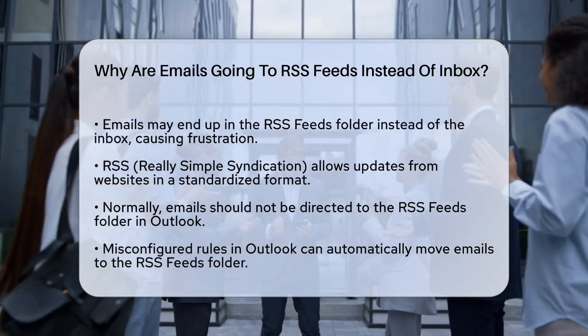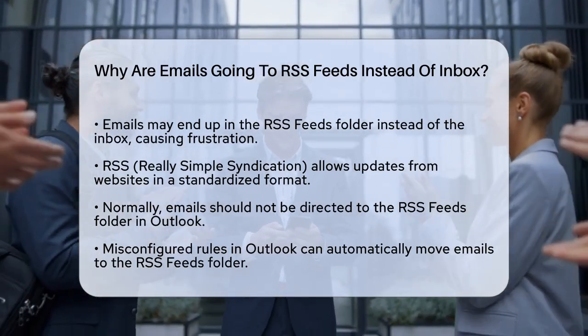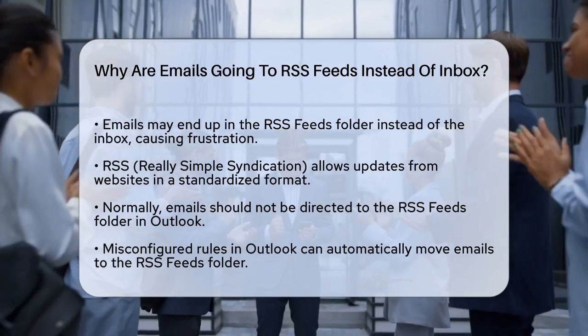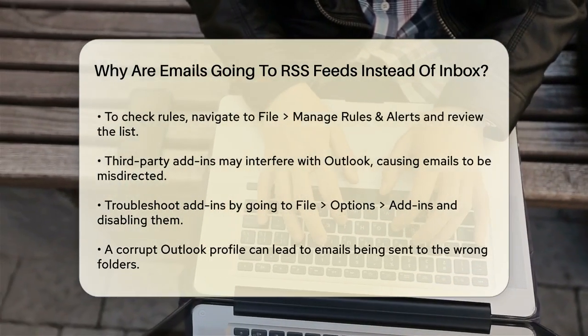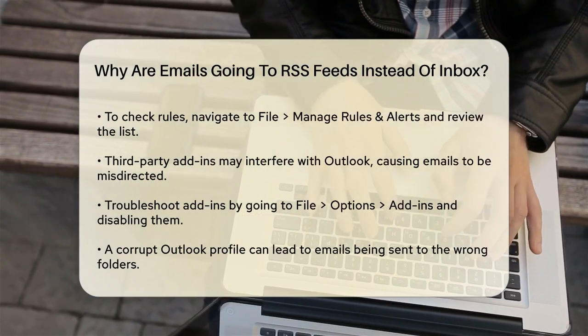One common reason for this issue is misconfigured rules in Outlook. Outlook lets you create rules to manage your emails automatically. If a rule is set up to move emails to the RSS feeds folder, this could be the problem. To check, go to File, Manage Rules and Alerts in Outlook, and review the list of rules. Disable or delete any that might be moving emails to the RSS feeds folder.